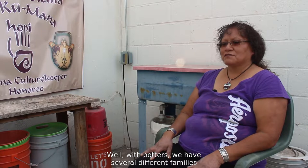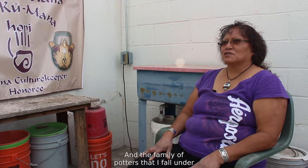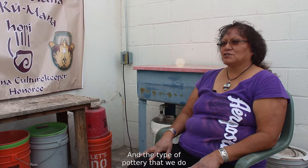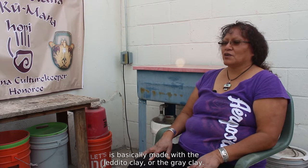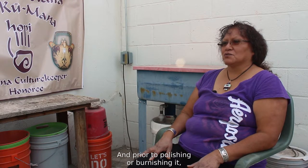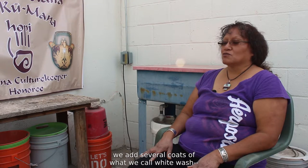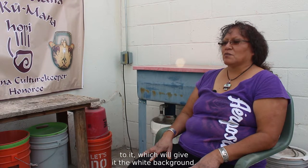With potters, we have several different families of potters, and the family I fall under is the frog woman, feather woman potters. The type of pottery we do is basically made with the jettetal clay, or the gray clay. Prior to polishing or burnishing it, we add several coats of white clay — what we call white wash — which gives it the white background, and then we paint our design on there.